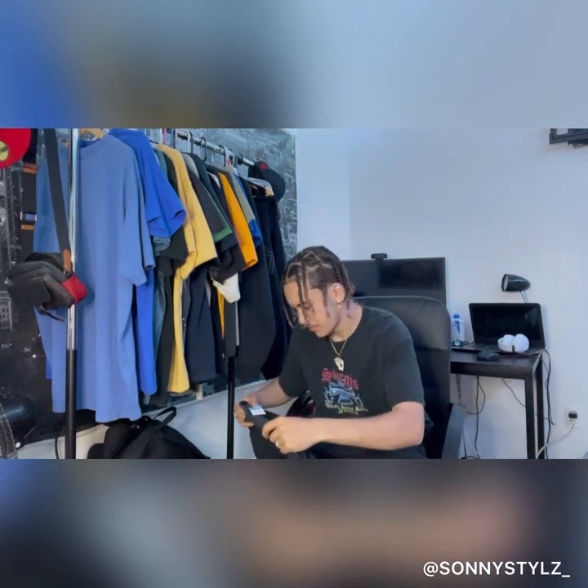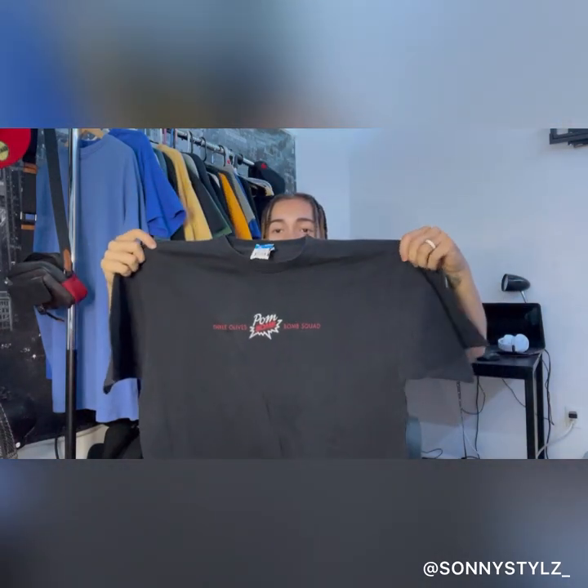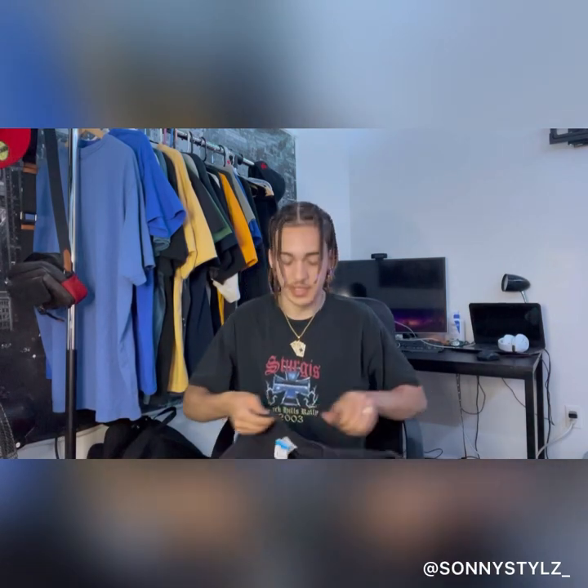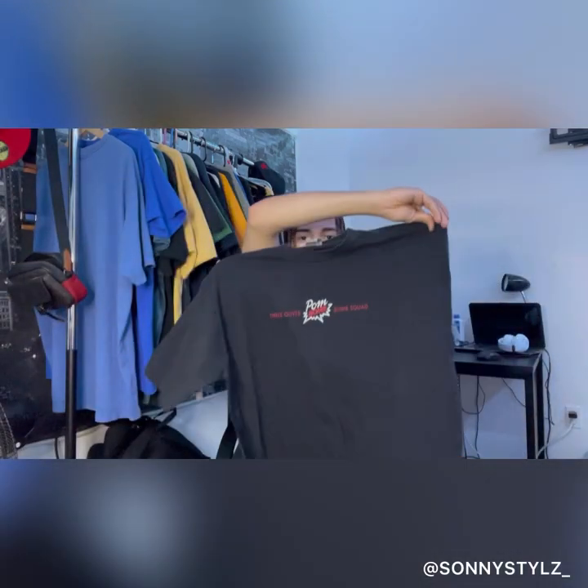Next we got this pom bomb shirt — it was three dollars. I don't know what brand this is but it's tough. The back says 'Get Out Stay Out' — pretty hard, pretty clean.